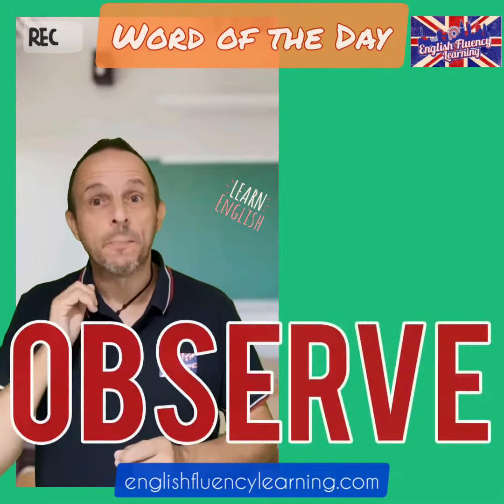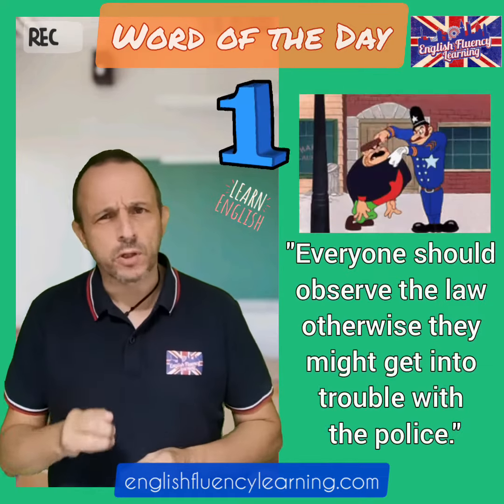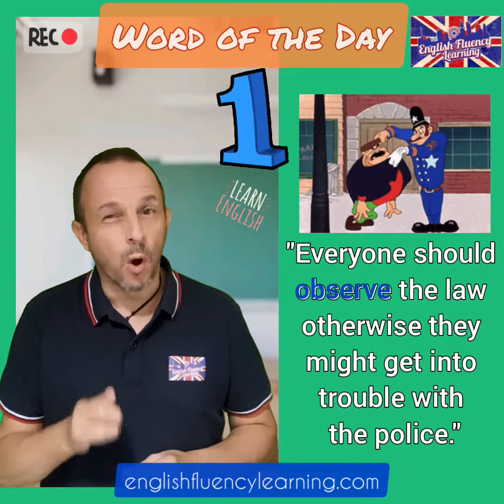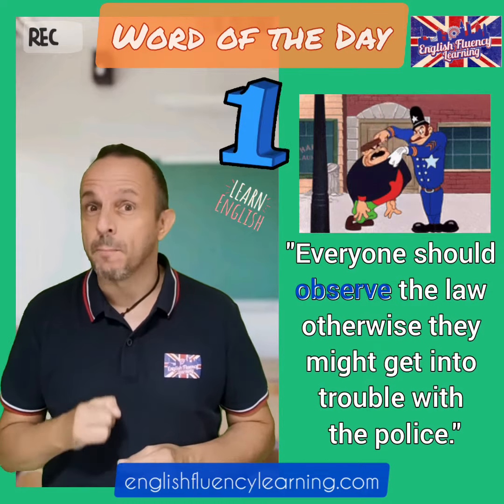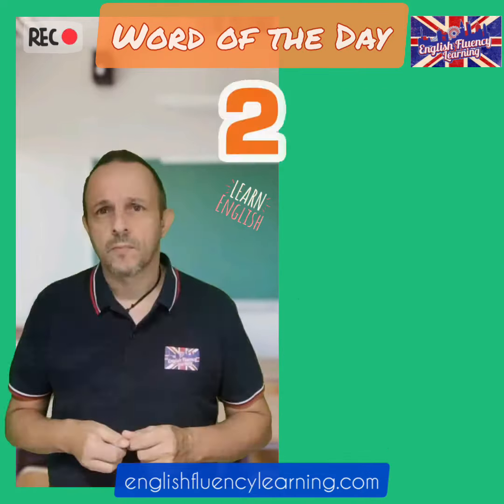So let's use observe in some examples. Everyone should observe the law, otherwise they might get into trouble with the police. Thousands of people gathered and observed the brand new cruise liner being launched into the sea.